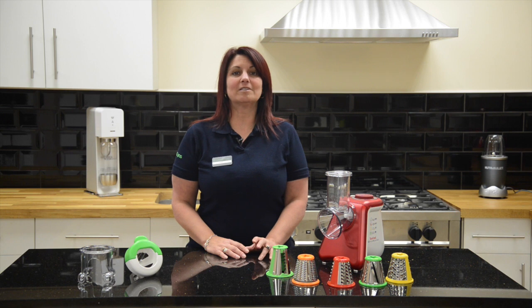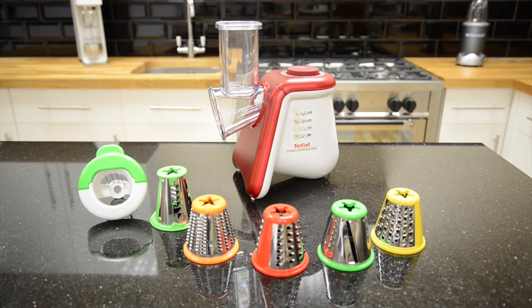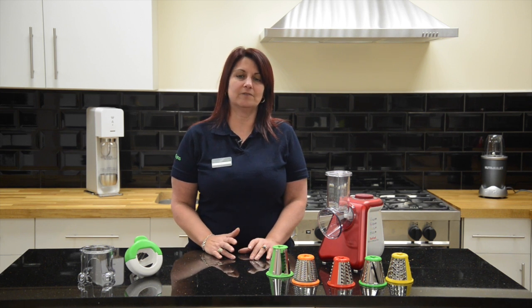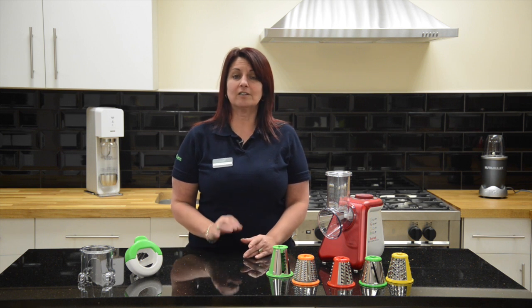Hi, I'm Vicki from Robert Dyers in Harlow, showing you how easy it is to get your five a day with this T-Fal Fresh Express Max. What I like about this great gadget is that it takes away the bother and all the effort of preparing food by hand for every meal. The T-Fal Fresh Express Max does it all at the touch of a button.